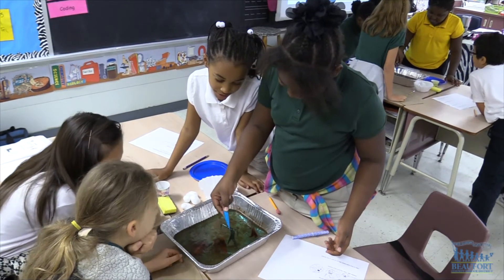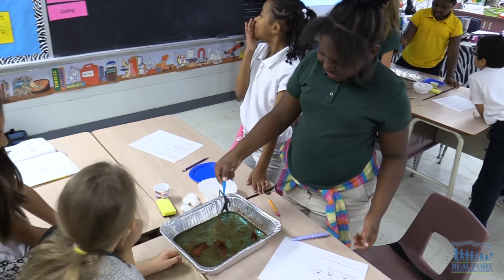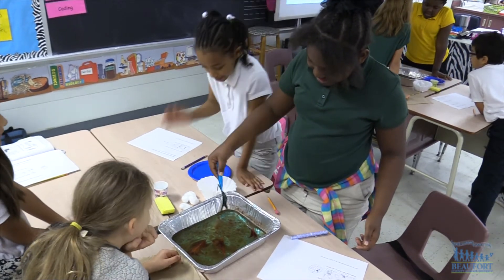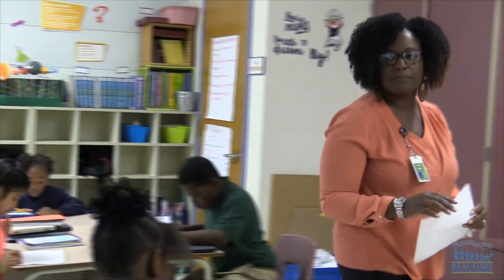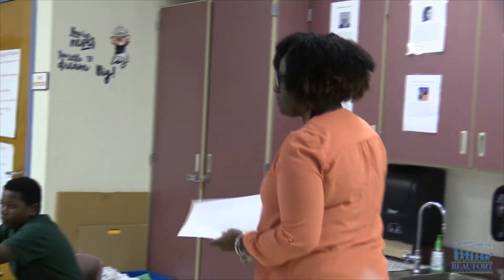I focus a lot on the engineering process and teaching kids to think — a lot of higher-order thinking questions — and using hands-on activities and investigations that we do in the science classroom. Who can tell me what it means when we harm the surface of the earth?